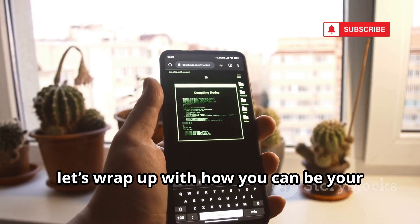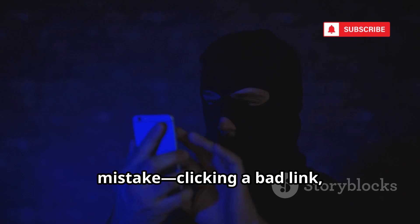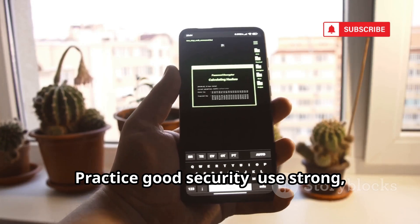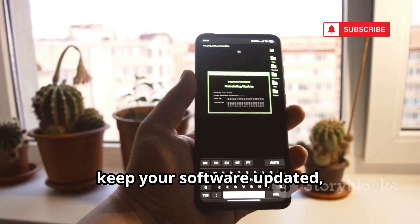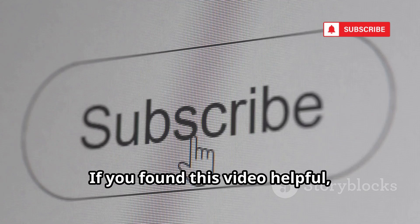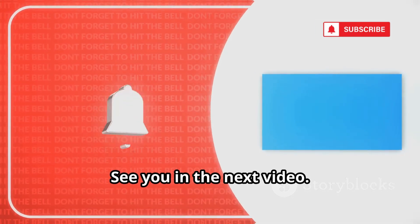Now let's wrap up with how you can be your own best defense. You've just learned 10 of the craziest ways hackers can get into your phone. Most attacks rely on you making a mistake — clicking a bad link, downloading a sketchy app, or trusting the wrong person. Practice good security: use strong, unique passwords, enable two-factor authentication, keep your software updated, and use a VPN on public Wi-Fi. Stay skeptical and vigilant — knowledge is your best defense. If you found this video helpful, like, subscribe, and share it with friends and family. Thanks for watching and stay safe out there.